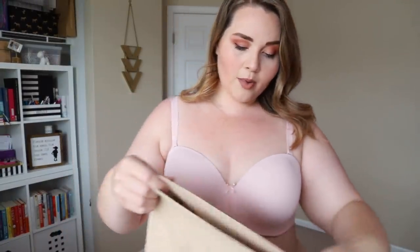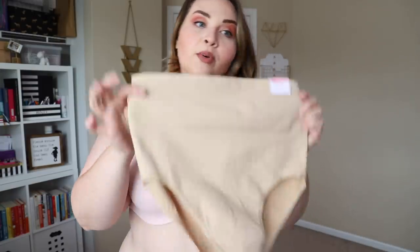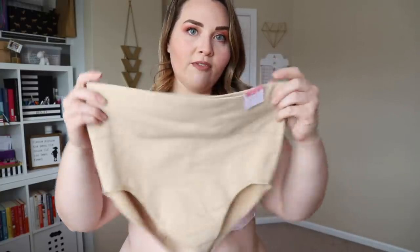I also get asked all the time what shapewear I wear. I'm a big fan of shaper panties. This is a pair from Cacique — the slimmer high-waist brief, size 14-16. I haven't tried them on yet so I wanted to give my genuine reaction. Shaper panties are great because they don't have the same crazy suction that some higher-control shapewear has. Lane Bryant has a ton of shapewear, but I like these because they suit my needs. These ones are a little bit higher, but I just adjust them down slightly.